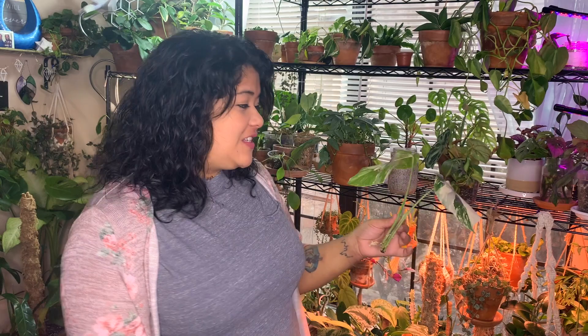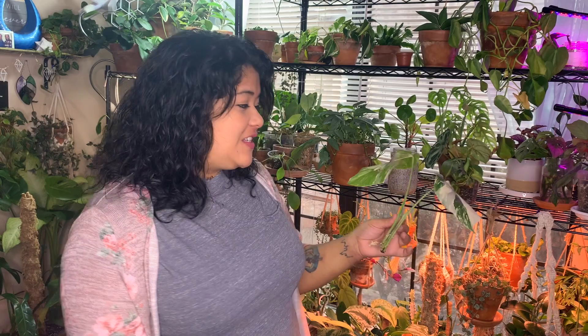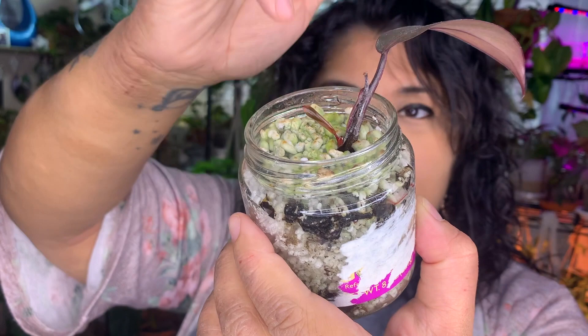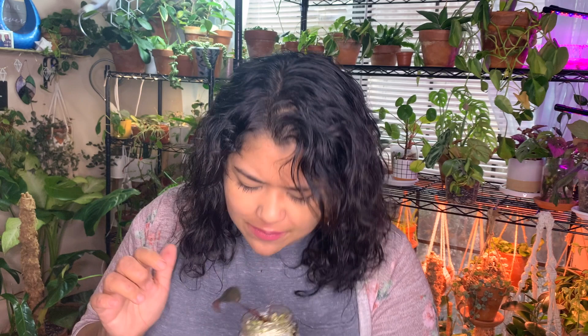Another propagation success I have going right now is this Philodendron Pink Princess. As you can see, she has a tiny little baby leaf coming in. I don't think it has any pink in it — this cutting is kind of reverted, which is fine with me. I've been reading a lot about variegation in pink princesses and a lot of people say once you chop it, it takes a while for the variegation to come back. She's in perlite and she's doing amazingly well — I'm really proud of it.